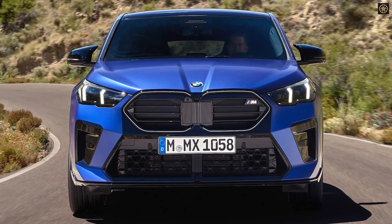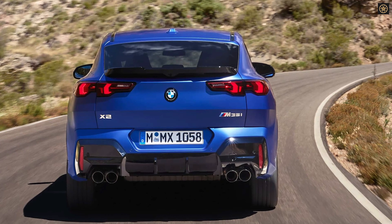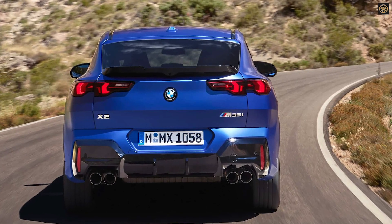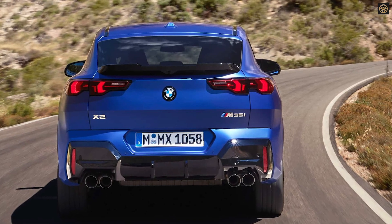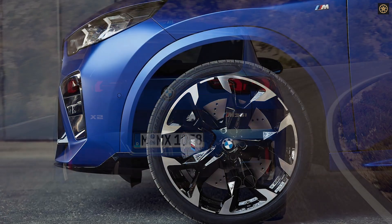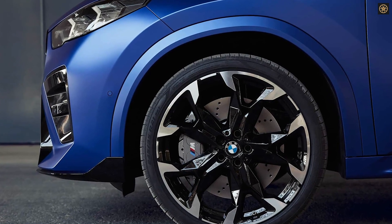The X2 offers a sporty experience, with M Sport packages available for enhanced performance and aesthetics. The xDrive28i variant is equipped with a new 2.0-liter turbocharged engine producing 241 horsepower and 295 pound-feet of torque, offering improved acceleration.